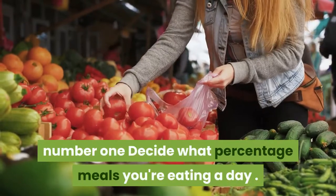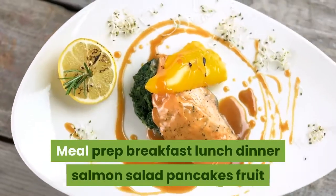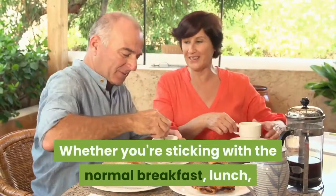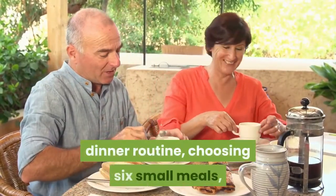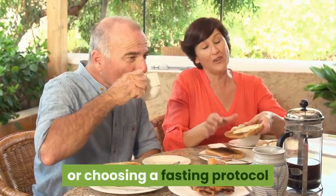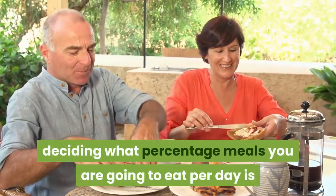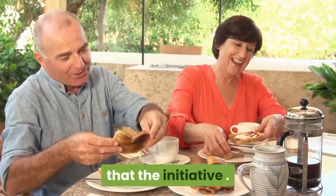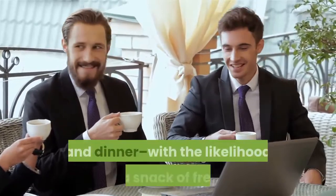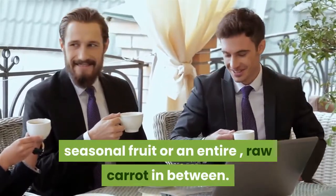Number 1: Decide how many meals you're eating a day. Whether you're sticking with the traditional breakfast, lunch, dinner routine, choosing six small meals, or following a fasting protocol that has you eating just twice a day, deciding how many meals you're going to eat per day is the first initiative. In my case, I eat two meals a day — lunch and dinner — with the option of a snack of fresh seasonal fruit or a raw carrot in between.